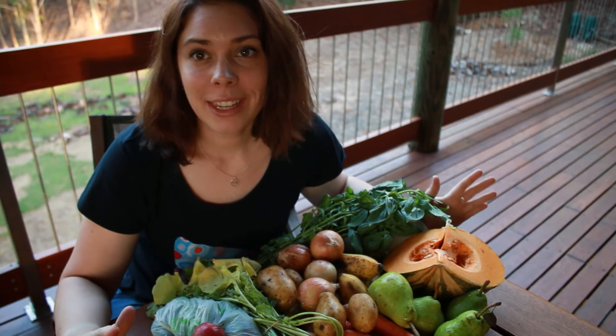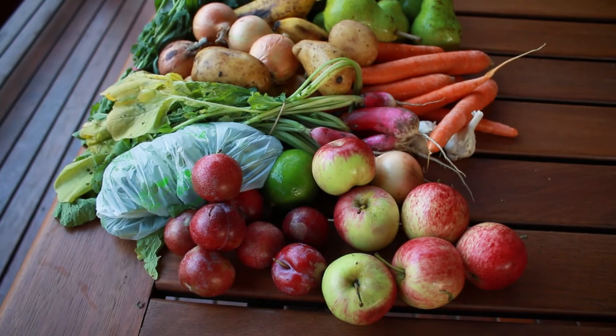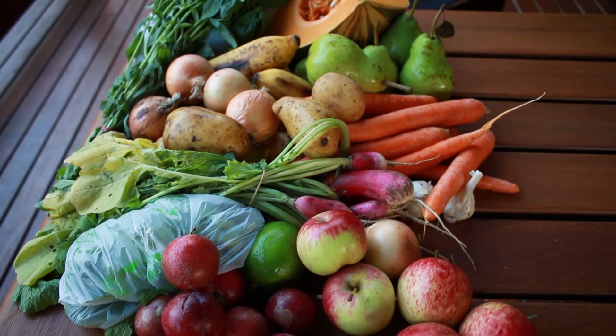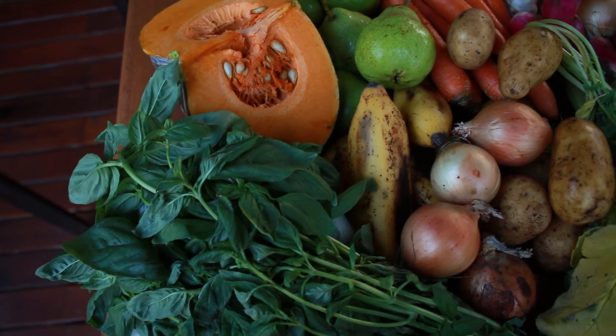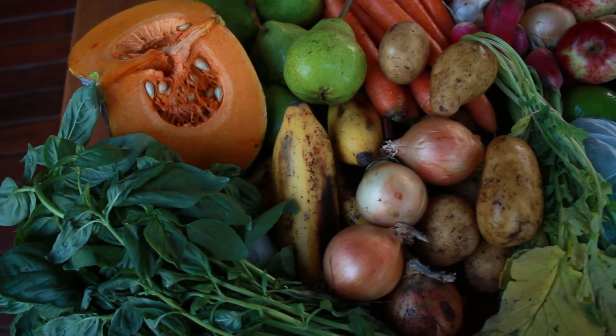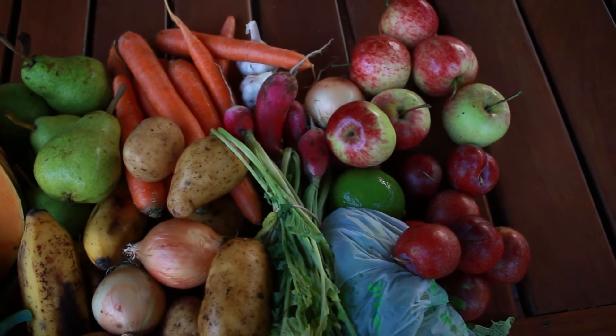This is everything in this week's box. I'll put a little overlay and pan of everything on the screen now, but I am very happy with this week's box. There's a really good mix of fruits and vegetables — everything that we eat on a weekly basis as well, so that's really handy.